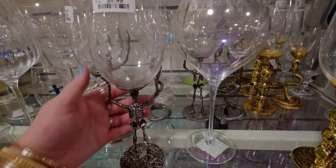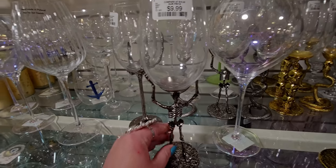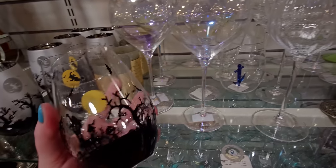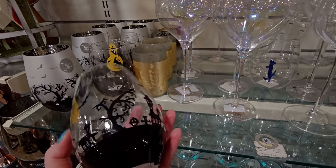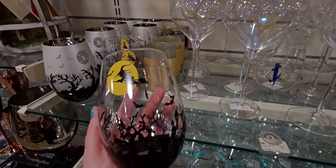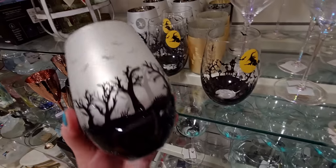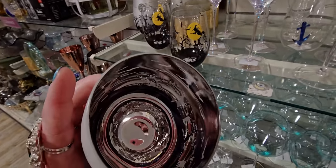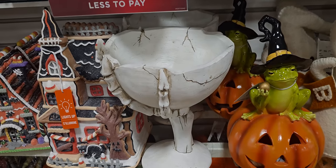I love this guy — he's like lifting up the glass, he's adorable! And this graveyard scene one is $4.99, all made of glass. There are very fancy options here from $4.99 to $5.99. They also have a witch hand or skeleton hand holding a little candy dish, $19.99.